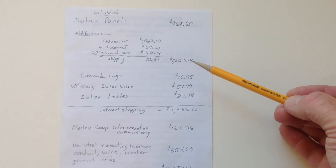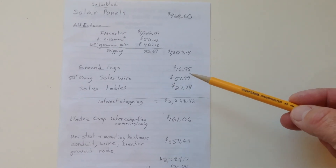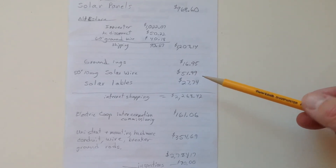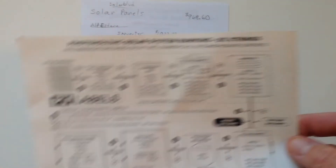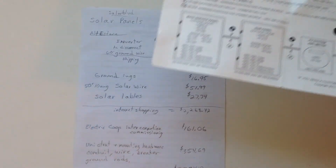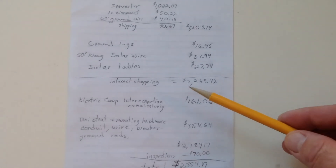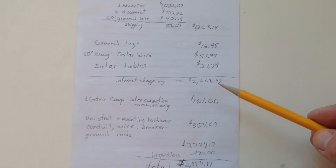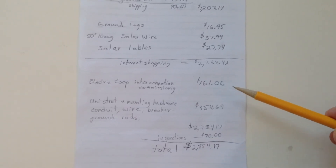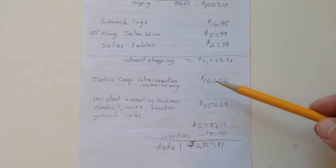I spent $1,203.14 there. In other places online, I found good prices for ground lugs, solar wire, and solar labels. You have to have solar labels placed in the right spots in order to pass inspection — you can't get by without that. So for my total internet shopping, I spent $2,268.42. At my local electric co-op, they had to evaluate it and do the commissioning, and they charged a fee of $161.06.